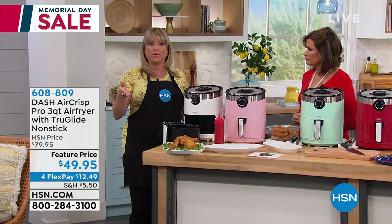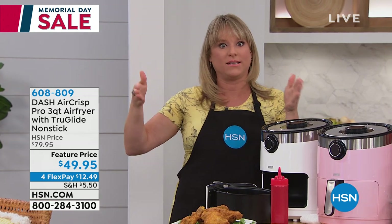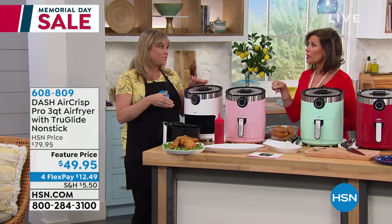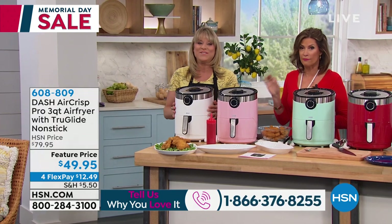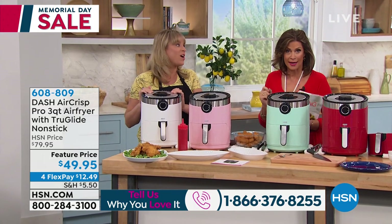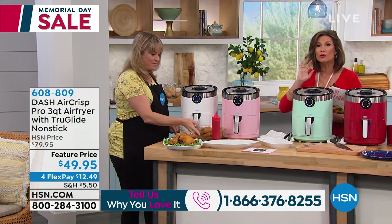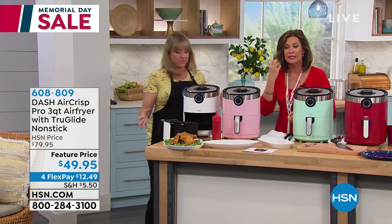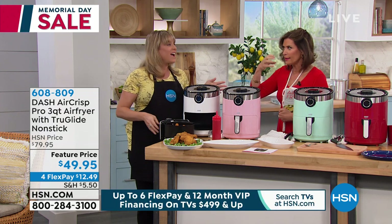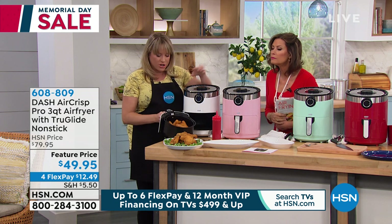Dash has three sizes available on HSN.com: small, medium, and large. This is the medium — a three-quart capacity — and for me it fits most families from one to six or eight people. This is the lowest price we've ever done on this: $49.95. If you've even been thinking about air frying, you've got to try it — once you try it you can never go back to traditional frying. You'll never want that oil, that fat and calories when you don't need them. How many of us stopped eating fried chicken because of the fat? You can have fried chicken again, and it's going to taste even better because you taste the chicken, not the oil.